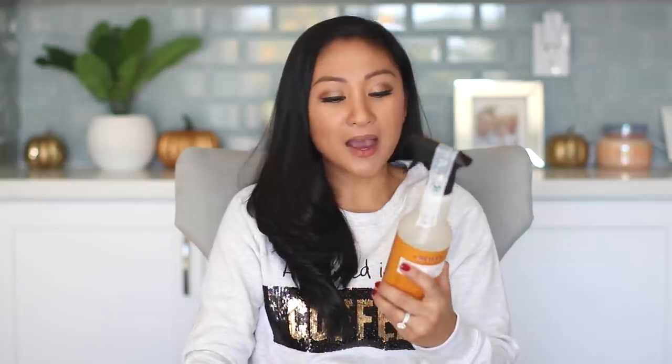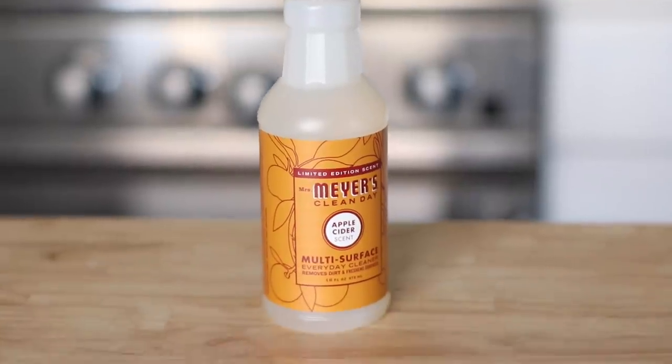And then I bought the Mrs. Meyer's Apple Cider scent multi-purpose spray. I ran out of this so quickly — I actually shared it in a vlog. So of course I bought it again on the Grove site. The Apple Cider scent smells amazing. I bought the pumpkin one too, but I'm not a fan. But the apple cider — it smells like real apple cider, like if you've ever made apple cider in a crock pot, it smells just like it. I love the way it smells.